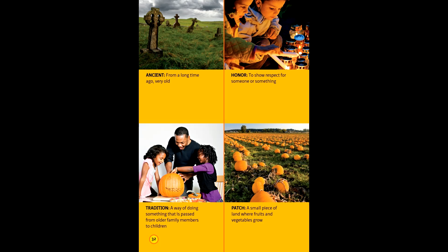Tricky terms. Ancient: from a long time ago, very old. Honor: to show respect for someone or something. Tradition: a way of doing something that is passed down from older family members to children. Patch: a small piece of land where fruits and vegetables grow.